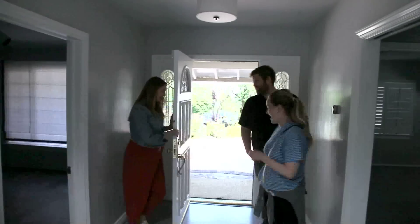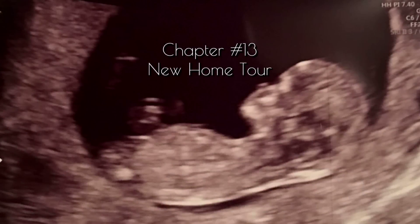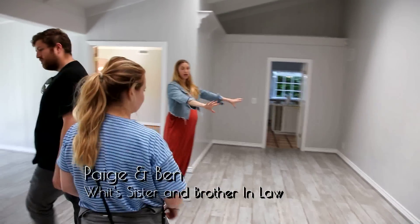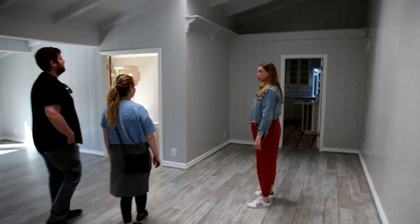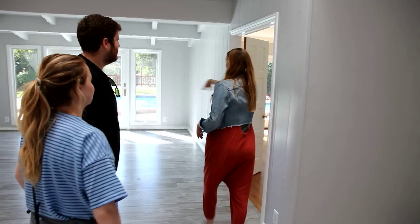Okay, here we go. So this is the entry. We're thinking about having a formal living room right here. We're chopping this wall in half and making this a bar top with stools so we can serve people from the kitchen, and then this will be our dining room. These walls are staying and the new hardwood floor is going to continue in here, but then this wall is getting knocked down.